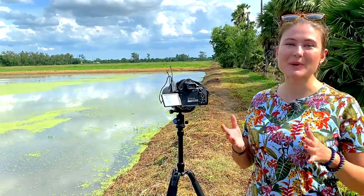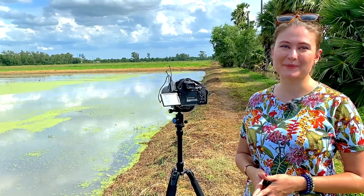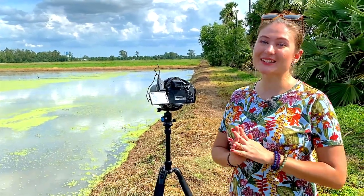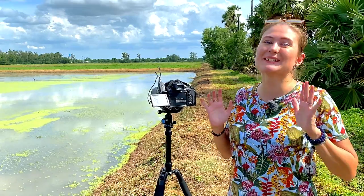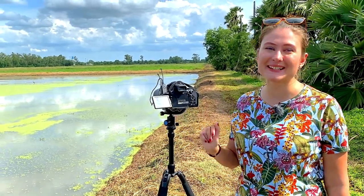Every time I find a new species of bird, I'm so excited and happy. Right now we just spotted a wild duck — it's the one I wanted to spot. Let's have a look. I'm filming it with this camera.